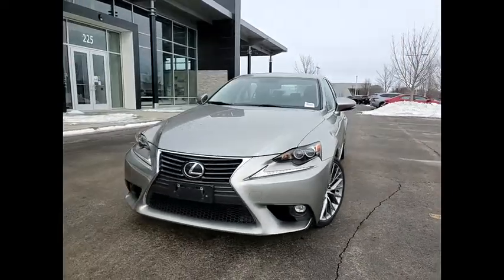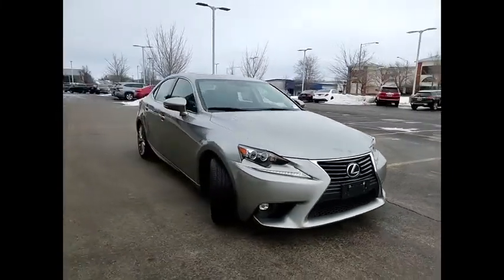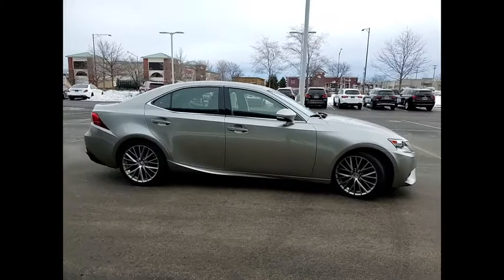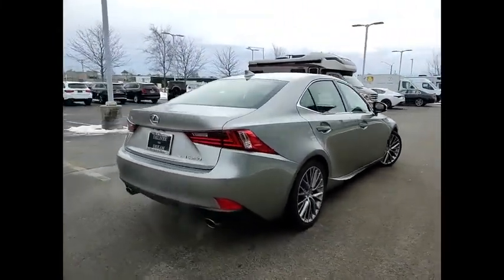Make a great choice today with the 2015 IS250. An interior and exterior design inspired by the world of competitive racing, the IS250's authentic performance and style are the hallmarks of this classy luxury sedan.